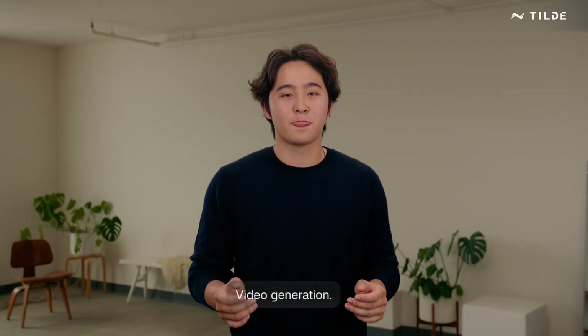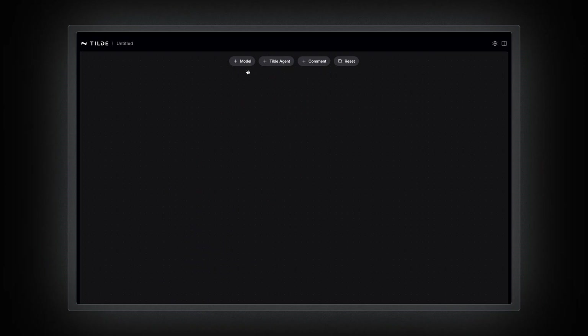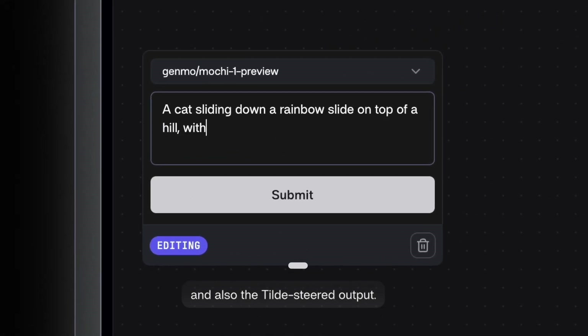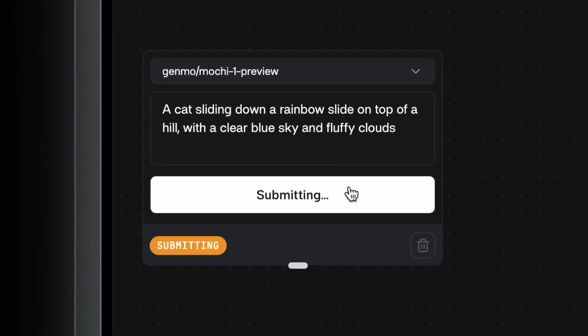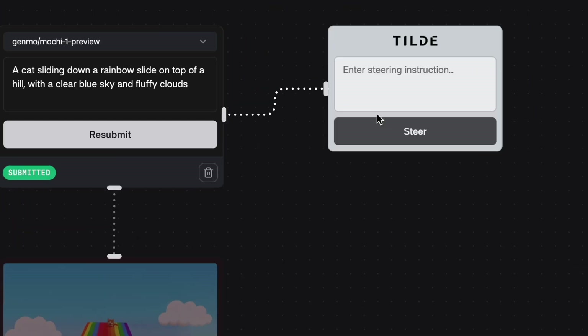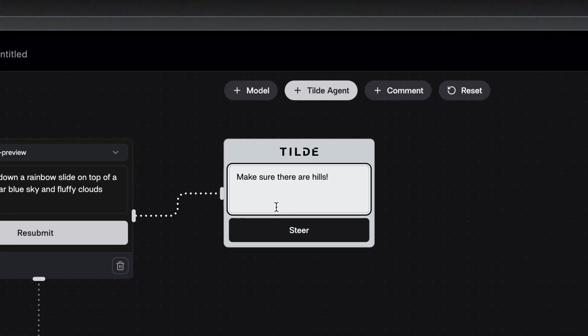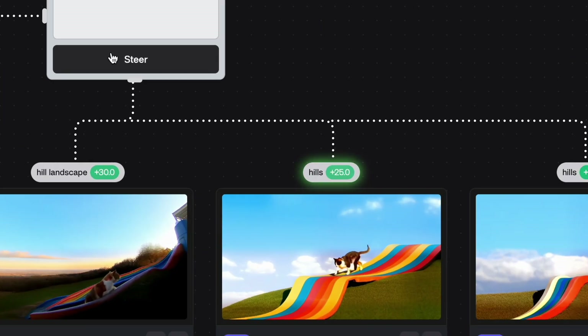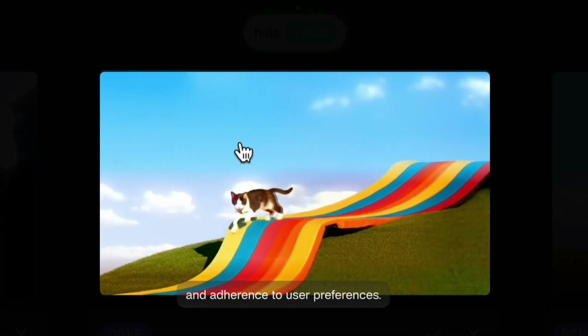Now let's give a fun example: video generation. Again, you'll see both the plain model-generated video and also the Tilda-steered output. Notice the improvement in accuracy and adherence to user preferences.